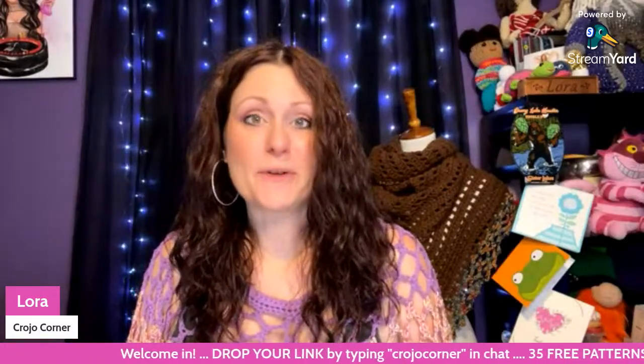Hello, my friends. Welcome to Crow Joe Corner. My name is Laura. Thank you so much for being here. And if you are watching the replay, thank you as well. Today I have 35 patterns to show you, which are all free — a variety of patterns such as wearables, home decor, and a lot of other things. This is a designer spotlight, and the designer is Jamie from Dabbles and Babbles.